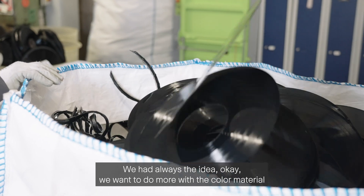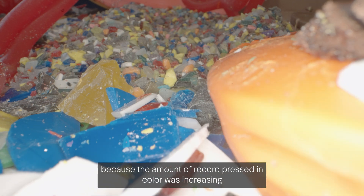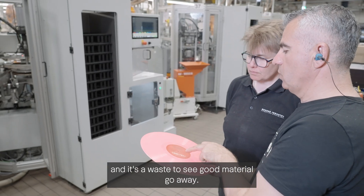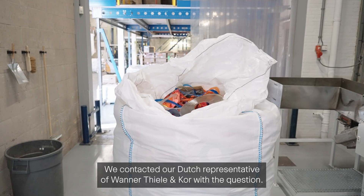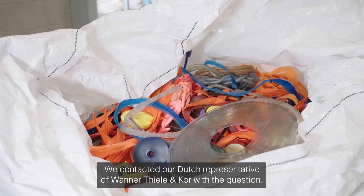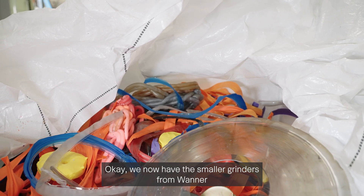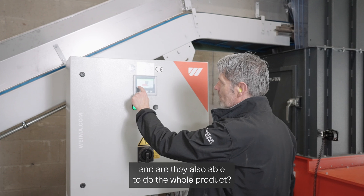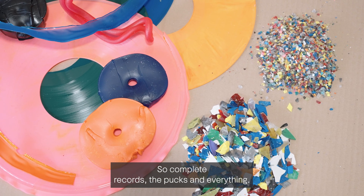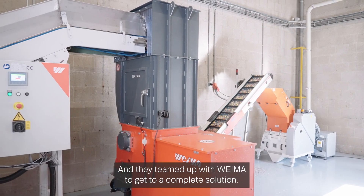We always had the idea that we wanted to do more with the color material, because the amount of records pressed in color was increasing and it's a waste to see good material go away. We contacted our Dutch representative of Wanner, Thiele & Coeur, asking whether the smaller Wanner grinders could handle complete records and all the rejects. They teamed up with Wanner to get to a complete solution.